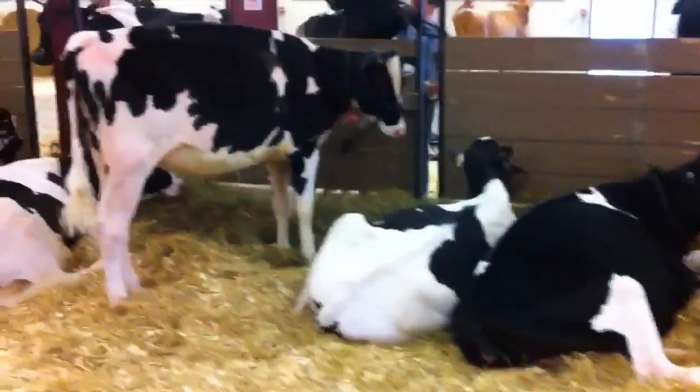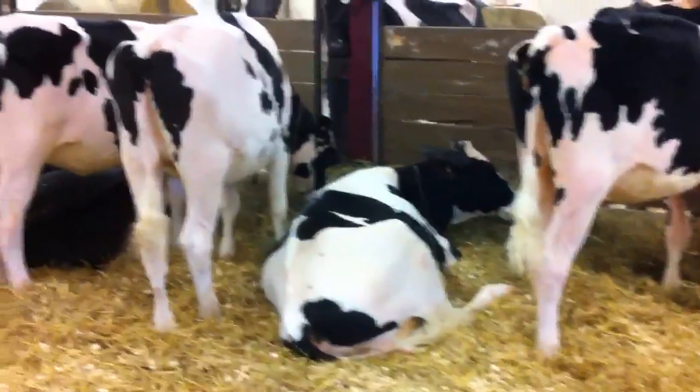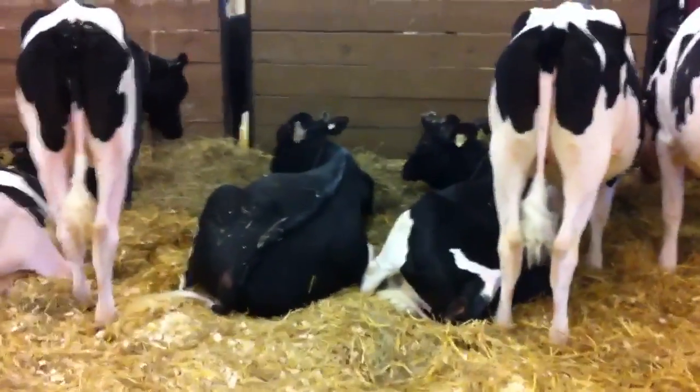Lot 59, lot 56, lot 10, then lot 12, lot 19. Lots 86 and 28 are still laying down.